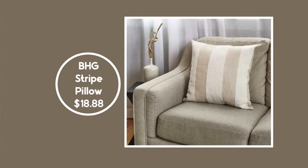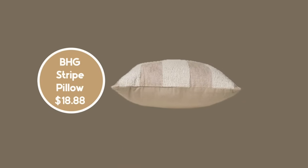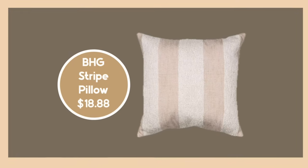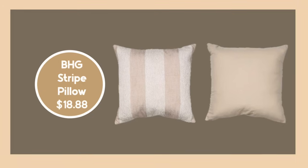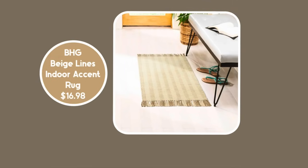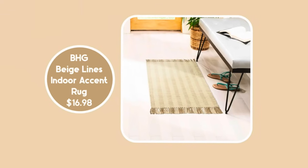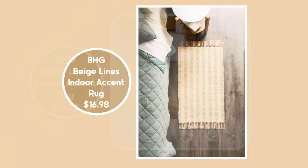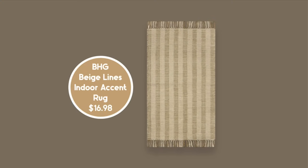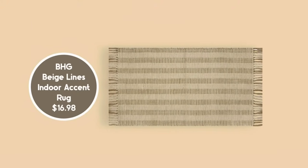We've got our Better Homes and Gardens striped pillow at $18.88. It has a zipper closure so you can wash the cover. I also own some Walmart-made throw pillows by Mainstays and Better Homes and Gardens that you can throw right in the washer and dryer, but only if you have a very strong washer. The Better Homes and Gardens Beige Lines Indoor Accent Rug is also a beautiful piece that works with so many design styles — great for the kitchen, powder room, or entryway. Just be sure to grab those grippers so you're not sliding.